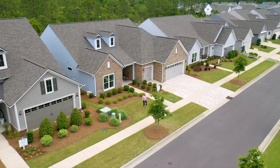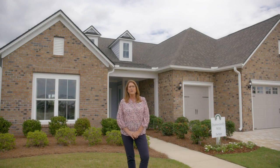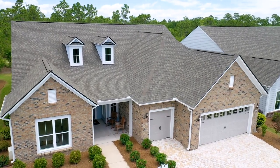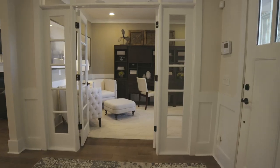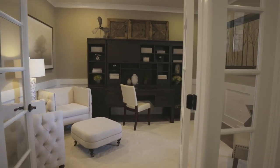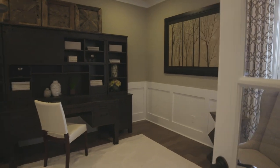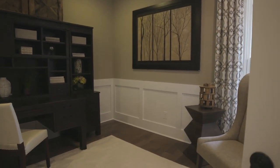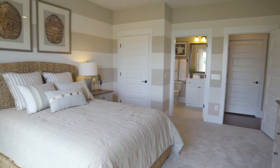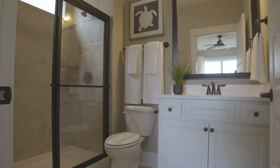I'm Karen Stant, a sales consultant here at Del Webb Wilmington, and I have the privilege of showing you our beautiful Dunwoody Way home. When you enter into the Dunwoody Way, you are welcomed into the library. This is called a flex room — you can add doors and have a beautiful library for solitude, or you can have an open room for a den. We also have a beautiful guest suite — company will never want to leave. It's a beautiful, spacious room.